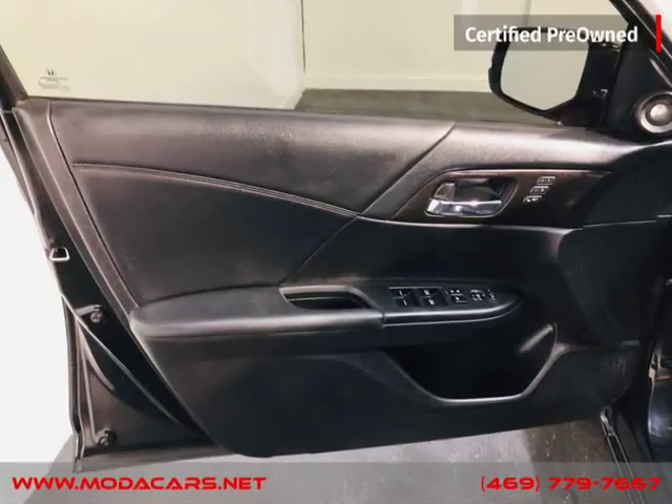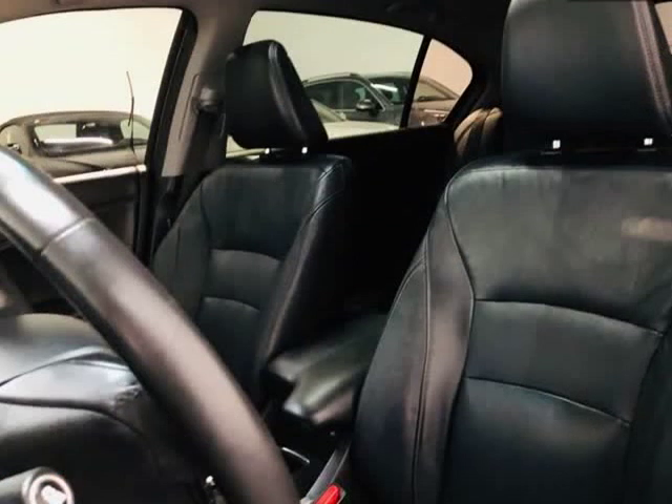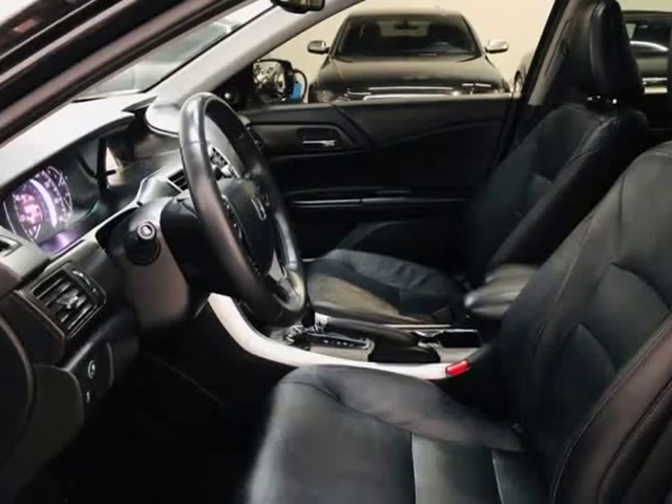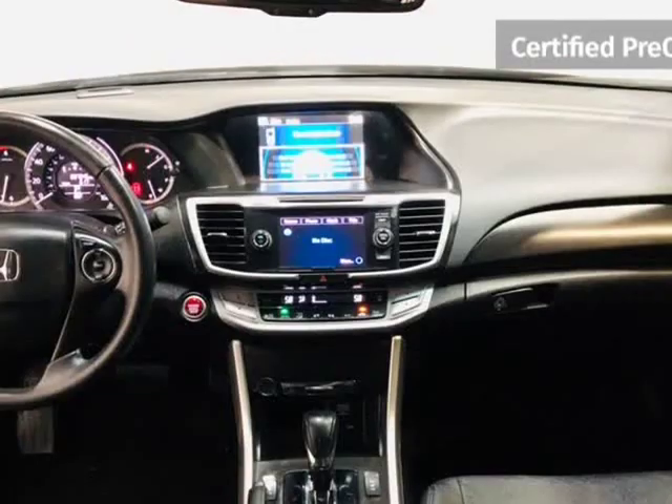We do offer guaranteed credit approval as long as you have the following: driver's license, identification card, passport or matricula; proof of income — pay stub, bank statements, or job letterhead; and proof of residence — gas bill, water bill, electric bill, etc.